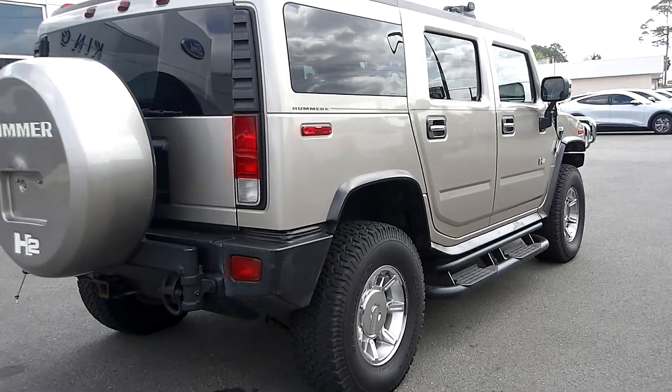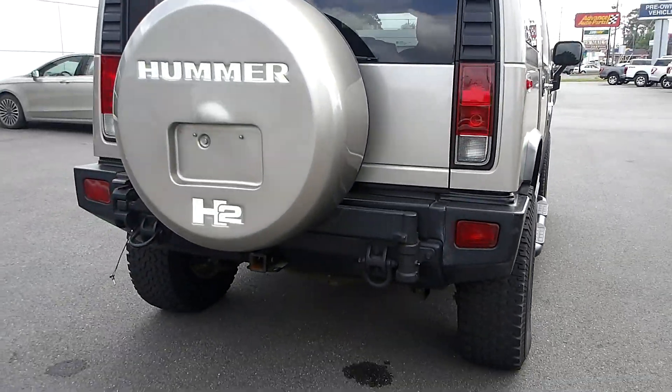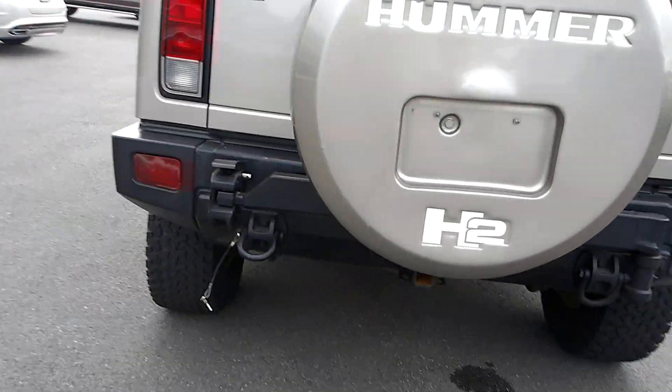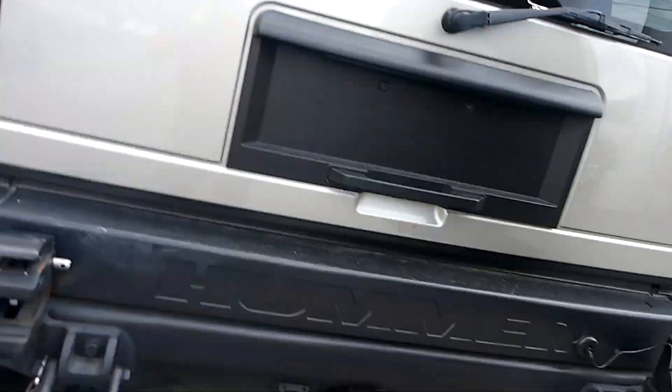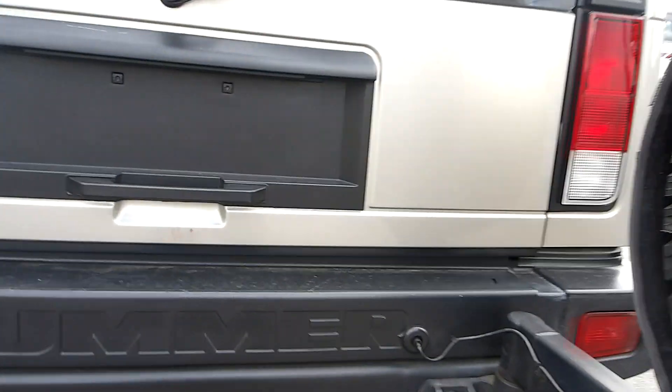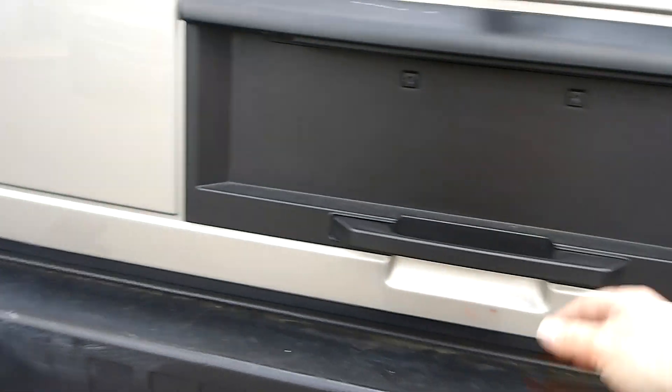BF Goodrich all-terrain tires all the way around — they look new. Full-size spare mounted on the back, swing away so you can get access to your rear cargo area, which is quite large. The whole vehicle is pretty big.